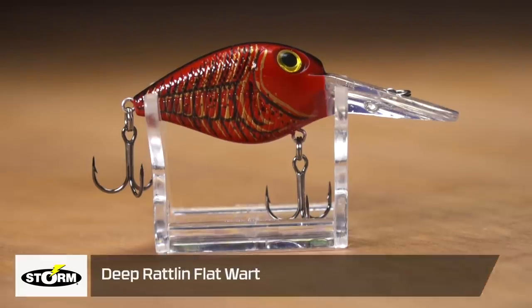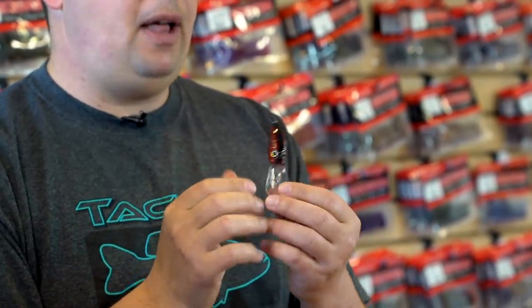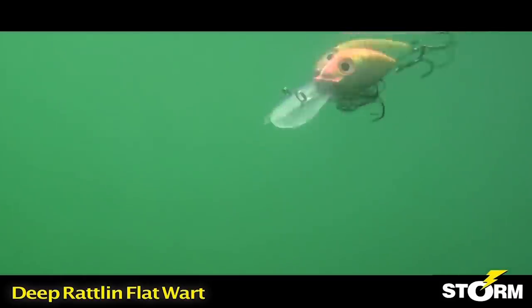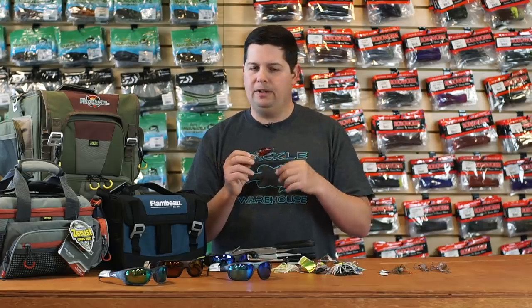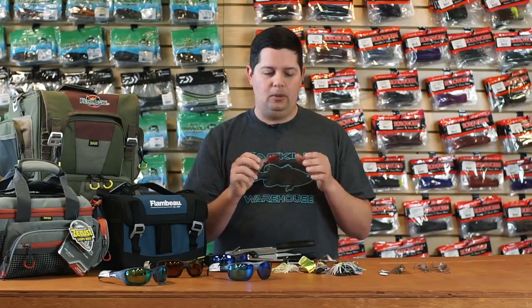Another bait we got back that we used to carry is the Storm Deep Diving Flat Wiggle Wart. We all know the Wiggle Wart is a legendary crankbait that's been around for decades. This deep diving flat version gives you a tighter vibration than the traditional Wiggle Wart, which has a real wide wobble and hunts all over the place. This one still hunts but with a more toned-down action, making it really good when you're dealing with fishing pressure and cold water. If you're farther north and your fish are still in pre-spawn mode, definitely throw this one into your tackle box.